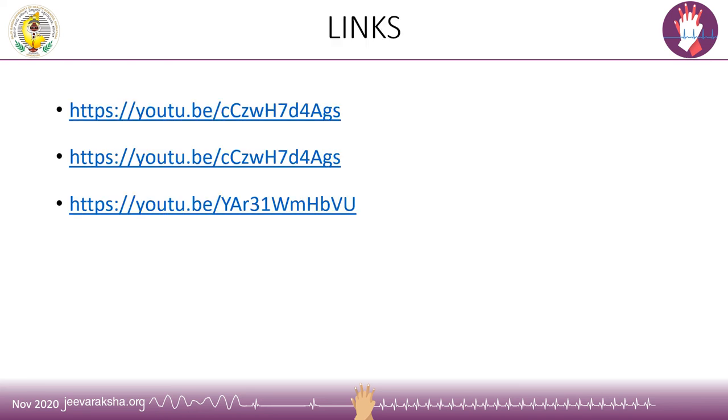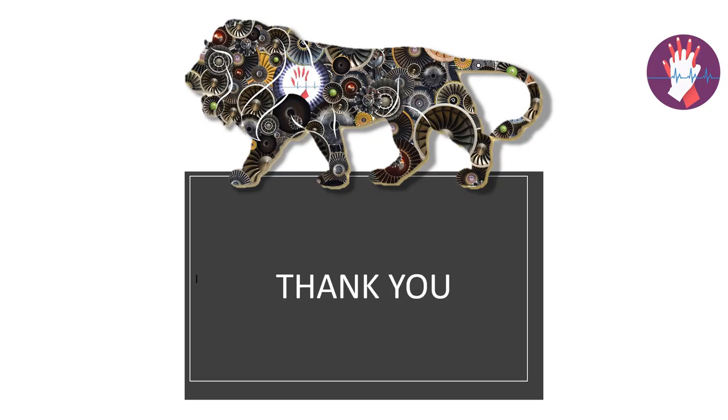Various videos have been uploaded on YouTube highlighting the proper technique of donning and doffing, and a few links are provided which will take you to these videos for further reference. Thank you everyone.